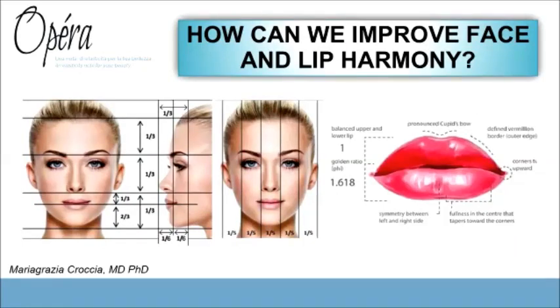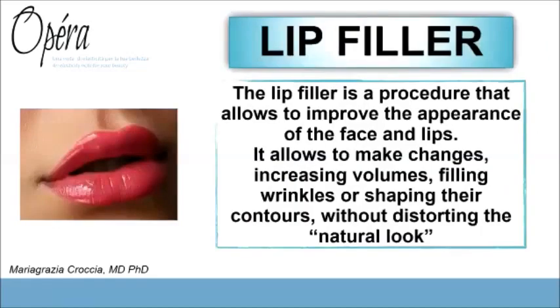So how can we improve facial and lip harmony? By treating the overall volume of the mouth and the proportion between the upper and lower lip. Lip filler is one of the most popular procedures in aesthetic medicine, and it permits us to make significant changes to the face.